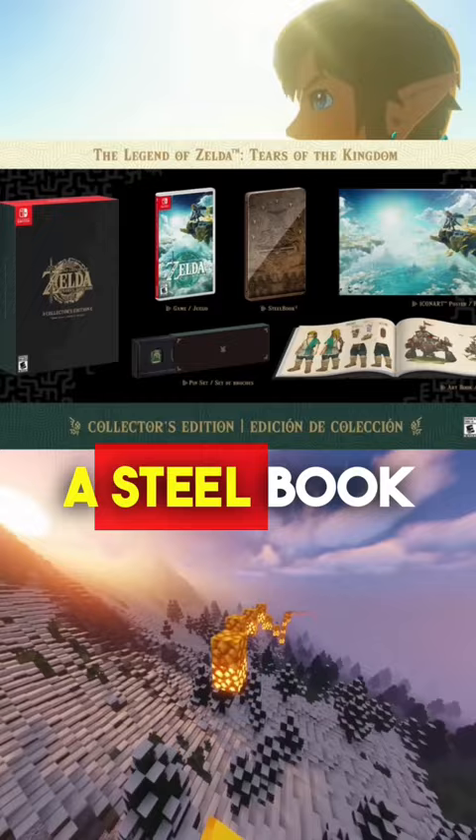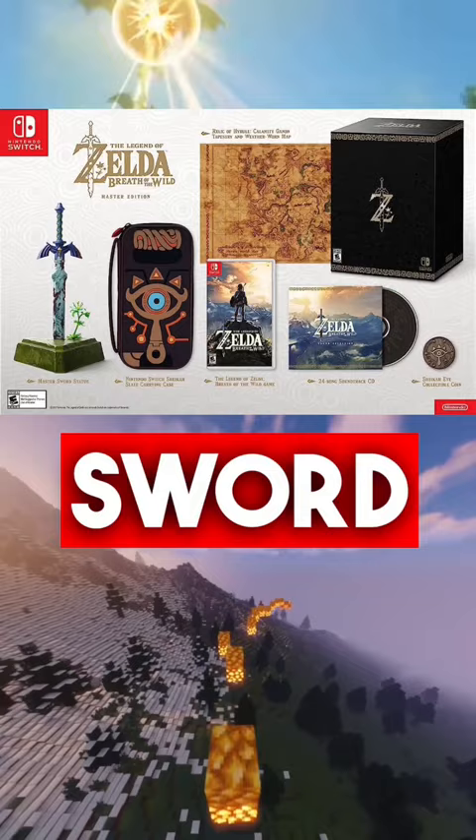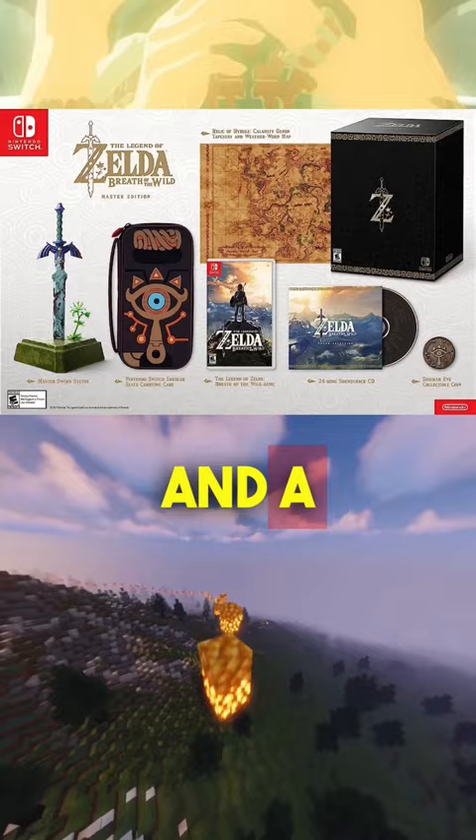If we circle back to 2017, the Master Edition of Breath of the Wild got you this for the same $130: a Master Sword statue, a carrying case for the Switch, a soundtrack CD, a collectible coin, and a cloth map of Hyrule.